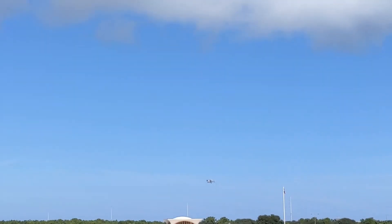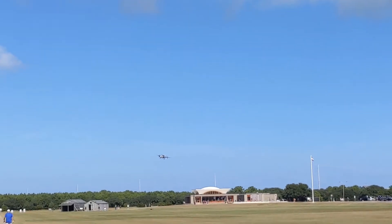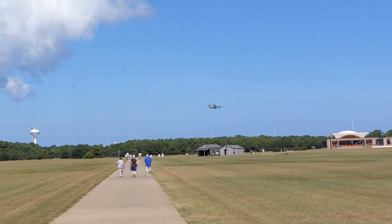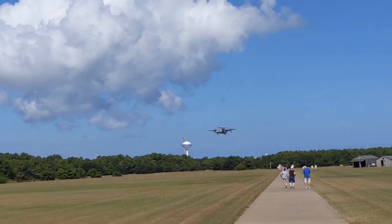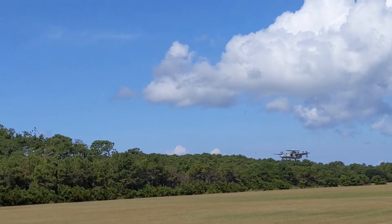It's really hard for me to get my camera here because the sun is so bright on my screen - I can't really see what I'm looking at. He is really coming in low this time. And here he comes, coming right in here. I hope I get this.